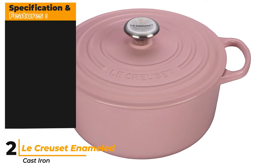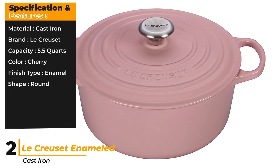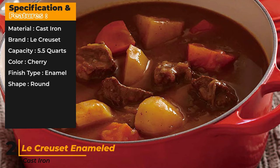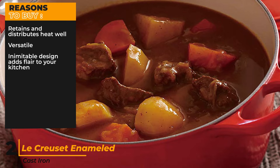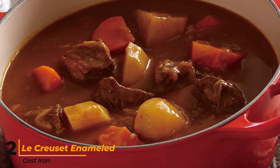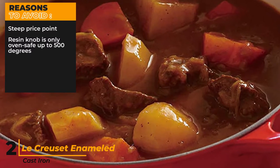Specifications and features: material cast iron, brand Le Creuset, capacity 5.5 quarts, color cherry, finish type enamel, shape round. Reasons to buy: retains and distributes heat well, versatile, inimitable design adds flair to your kitchen. Reasons to avoid: steep price point, resin knob is only oven safe up to 500 degrees.